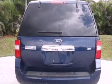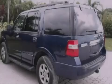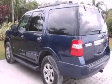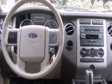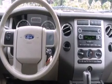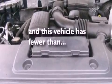Its top features include a power driver's seat, air conditioning, cruise control, a CD player, a leather-wrapped steering wheel, a double wishbone independent front suspension, stylish 17-inch alloy wheels, a low tire pressure indicator, heated side-view mirrors, and this vehicle has less than 39,000 miles.